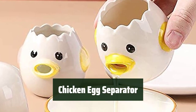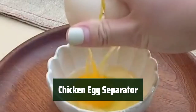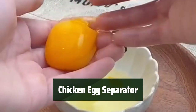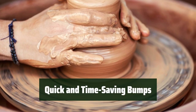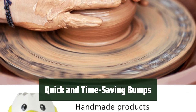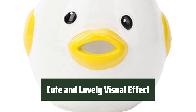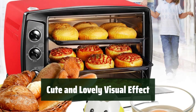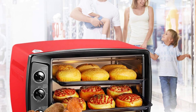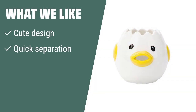Number 2. This adorable chicken-shaped egg separator is not only cute, but also very convenient to use. It helps you separate egg white and yolk quickly and easily. The bumps on the edge of the separator save you time when beating eggs — it's a time-saving feature that you'll love. The chicken design gives it a lovely visual effect; it's not only practical but also adds a touch of cuteness to your kitchen. If you are looking for a cute and convenient egg separator that can save you time and add a lovely visual effect to your kitchen, you should consider this option.